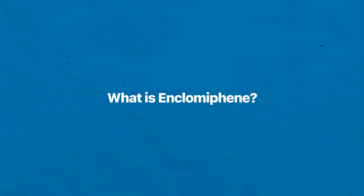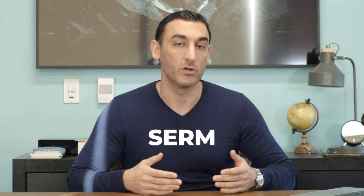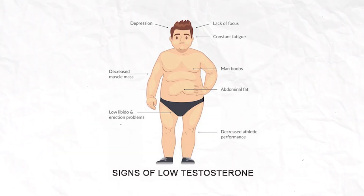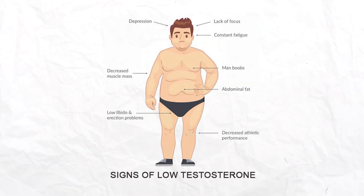What is enclomiphene? Enclomiphene citrate is the purified isomer of Clomid, or clomiphene citrate, a non-steroidal selective estrogen receptor modulator, or SERM, that has been prescribed since 1967 to treat ovarian dysfunction in women. It has also commonly been used off-label to treat low testosterone in men.